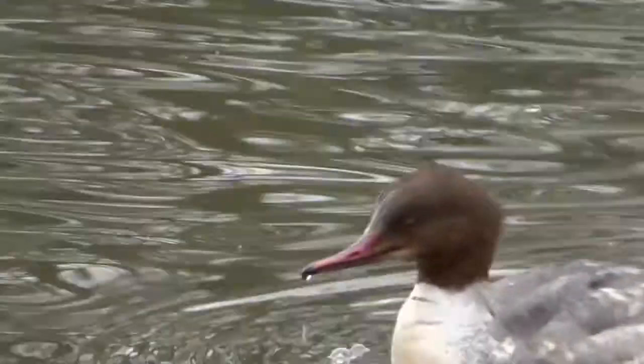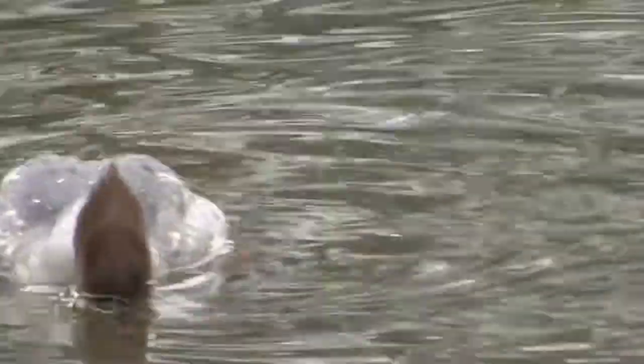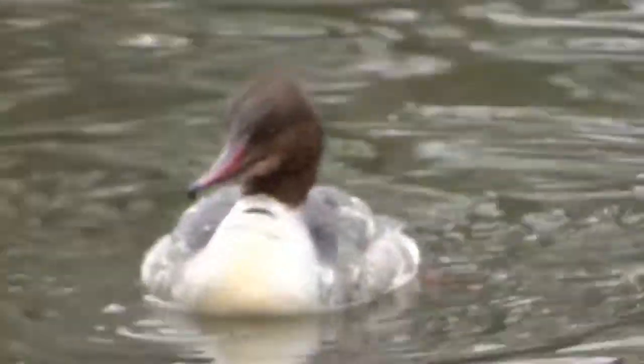A goose is back on the lake. We've had a lot of problems with these as they've been eating all the fish. This is a single one at the moment — that's all I can find.